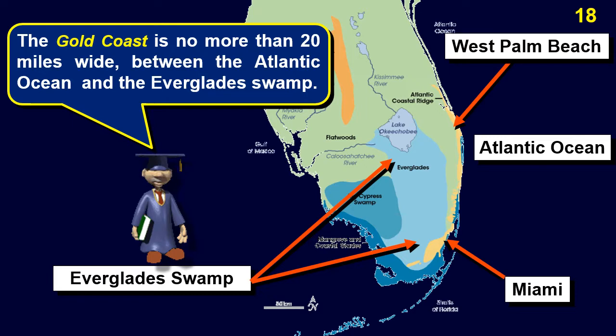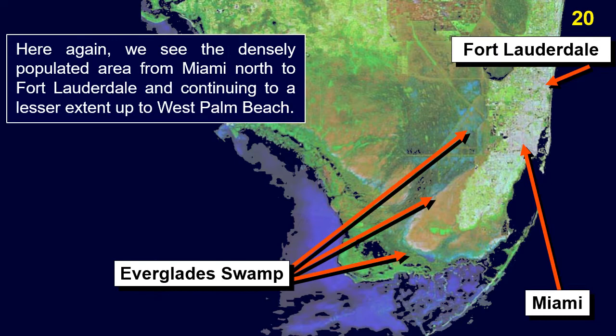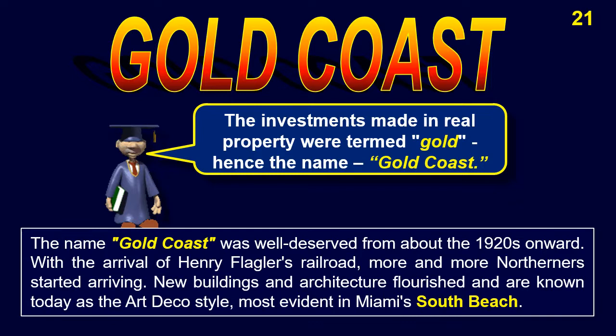The Gold Coast from West Palm Beach south to Miami is a relatively narrow strip of land, no more than about 20 miles wide, sandwiched between the Atlantic Ocean on one side and the Everglades Swamp on the other. Here is a satellite view of the same area. We see the densely populated area from Miami north to Fort Lauderdale, and continuing to a lesser extent up to West Palm Beach. The investments made in real property were termed Gold, hence the name Gold Coast.